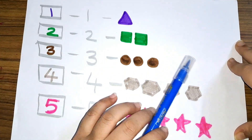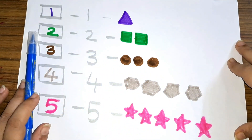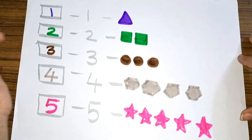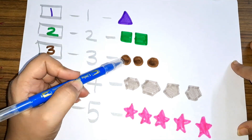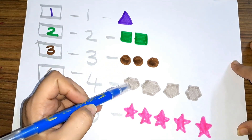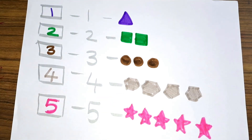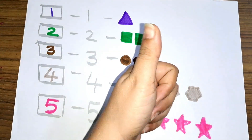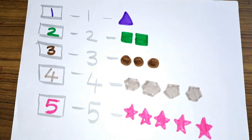These are some shapes and these are some numbers. Let us see the colors: purple color, green color, brown color, gray color, pink color. Don't forget to like and subscribe! Bye, see you later!